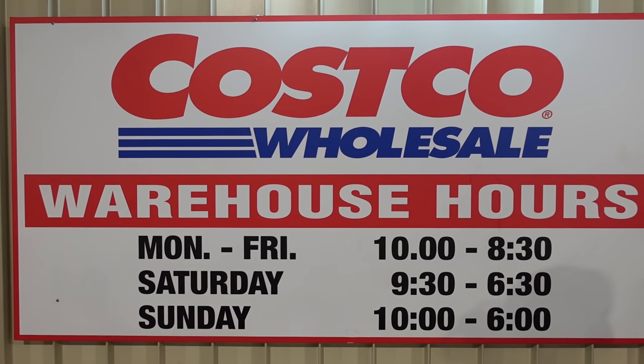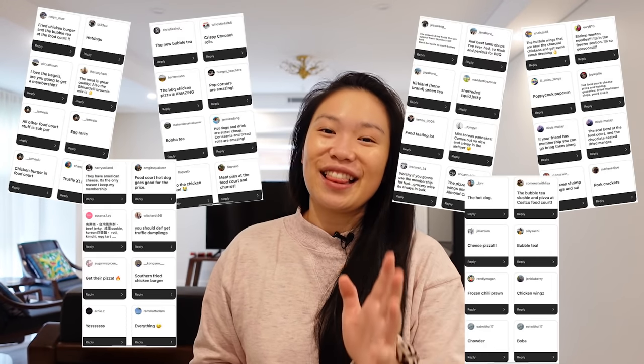In today's video we're going to Costco. Not too long ago I took to Instagram and asked for recommendations on what I should get, since I've never been there before, and I got a bunch of recommendations — thank you very much! Because Squarespace is sponsoring this video, the budget has gone up, so I'm not going to hold back — anything I see that I want, I'm going to get.